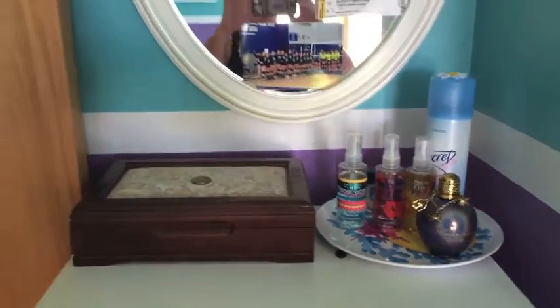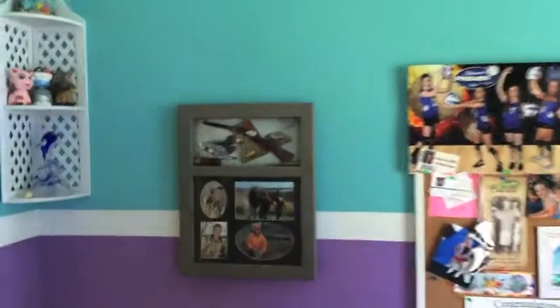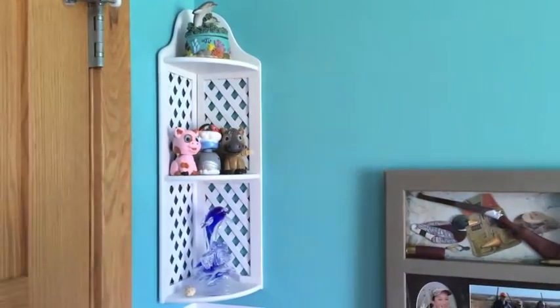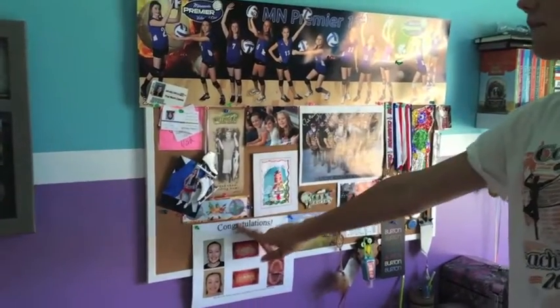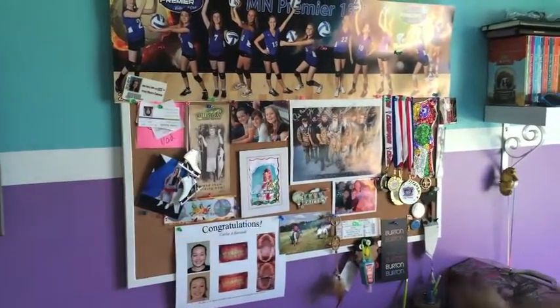Moving over here, my grandma gave me this picture for Christmas — it's all my hunting adventures and stuff. This is my corner hutch; these two pieces are from Joann's and this one is from a garage sale. This cork board has a lot of things on it, like pictures from when I was younger, my braces picture, and some volleyball stuff.